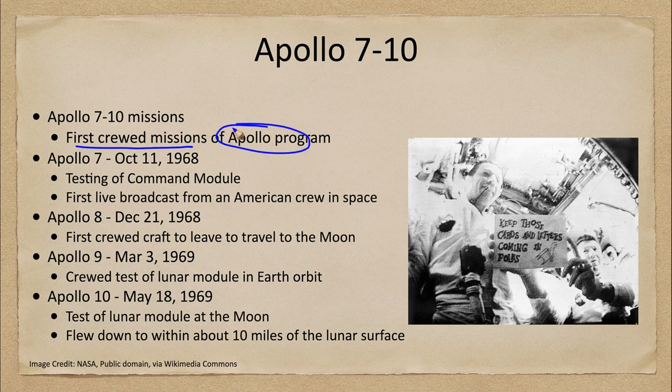These were the first crewed missions of the Apollo program. Apollo 7, launched on October 11th of 1968, was a test of the command module in space. It was in Earth orbit and consisted of the first live broadcast of an American crew from space, as we see an image here of the crew in the command module broadcasting down to Earth.